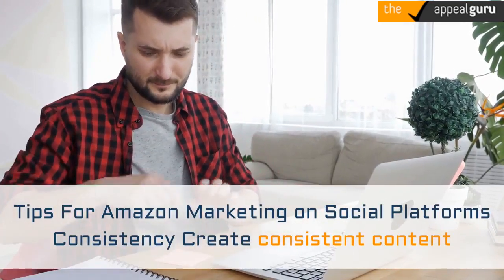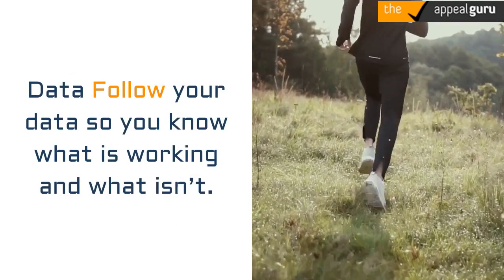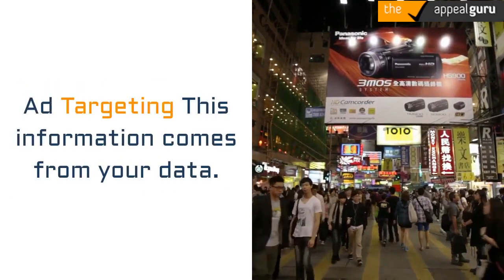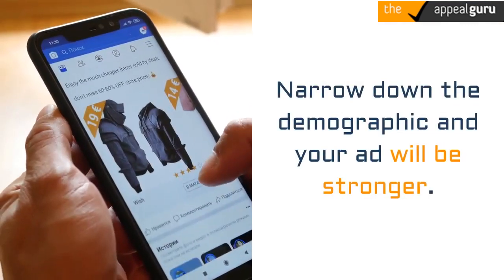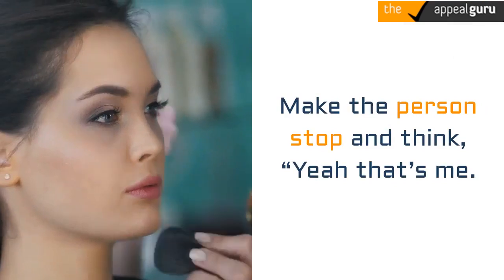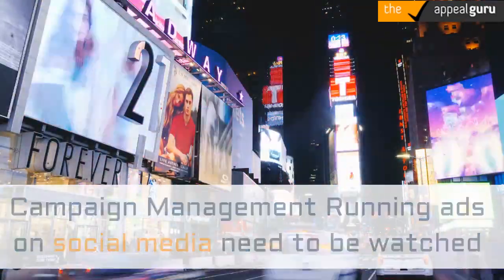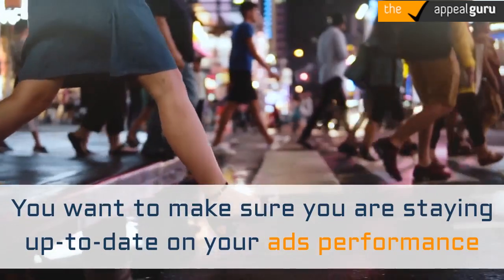Tips for Amazon marketing on social platforms: Consistency — create consistent content and customer experiences across all channels. Data — follow your data so you know what is working and what isn't; the data will also help you narrow and identify your key target market. Ad targeting — use the data to target your ads to the correct audience; you don't want an ad going out to everyone, so narrow down the demographic and your ad will be stronger. Ad messaging — your copy should invoke a positive emotional response; don't just list features from your Amazon listing, make your copy stand out and make the person stop and think, 'Yeah, that's me, I could really use that product.' Campaign management — running ads on social media need to be watched and evaluated constantly, as people's habits change and your data may change.